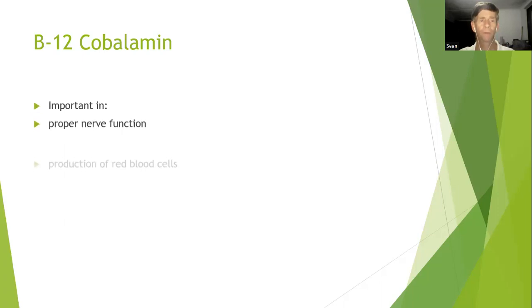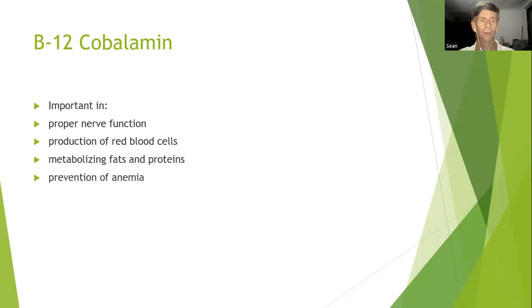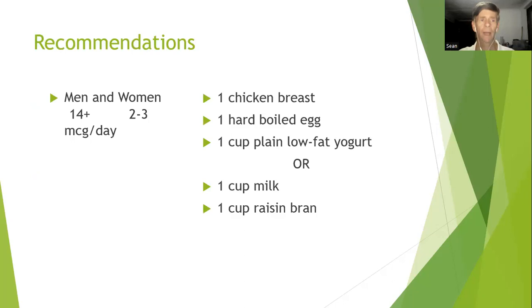The next one is B12, also known as cobalamin. It's important for proper nerve function, production of red blood cells, metabolizing fats and proteins, prevention of anemia, DNA reproduction, and energy production. Men and women need 2 to 3 micrograms per day. Based on the food sources that contain it, vegans and some vegetarians would be at risk of deficiency.